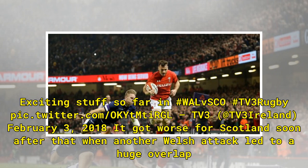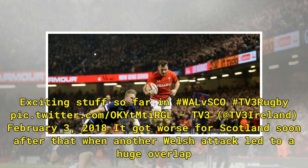It got worse for Scotland soon after that when another Welsh attack led to a huge overlap for the hosts. The ball was spread wide to Lee Halfpenny, who put his head down and got Wales' second try to give them a 14-0 lead after 15 minutes.